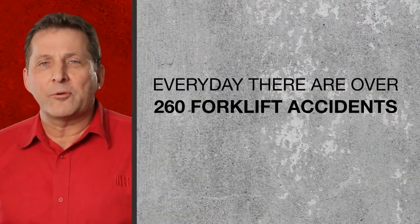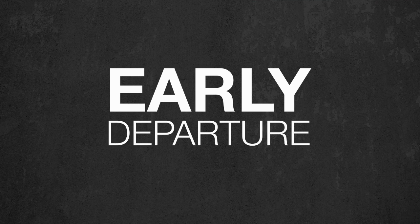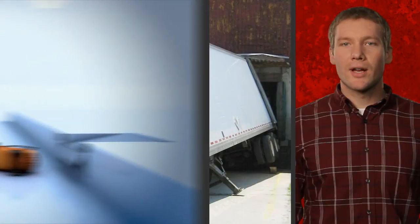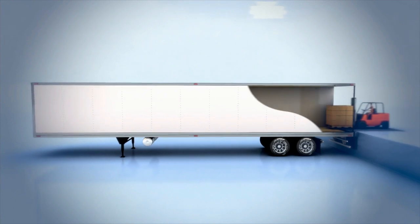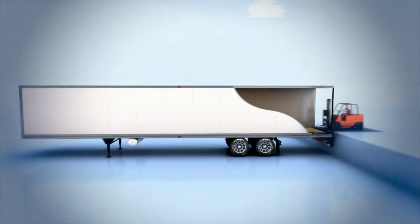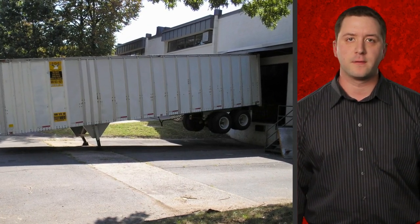Know your risks. Only DockLock rotating hook restraints can help prevent all types of trailer separation at the loading dock, including early departure, trailer tip-over, trailer creep, and dock walk. If not properly locked to the dock, the truck driver could mistakenly drive away. The trailer can suddenly drop due to weak or damaged landing gear, or be knocked over if hit from the side by an adjacent backing trailer. It can suddenly pop up due to the weight of the forklift at the rear, or the trailer can become upended, lifting it up and away from the building.